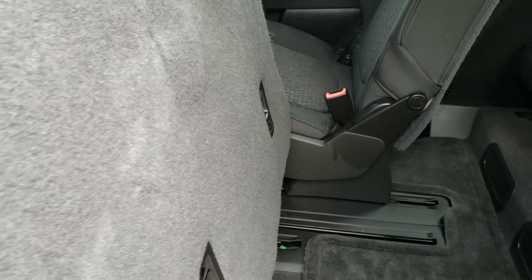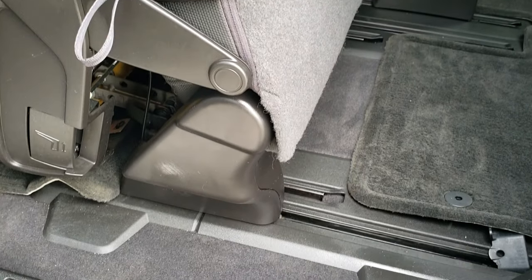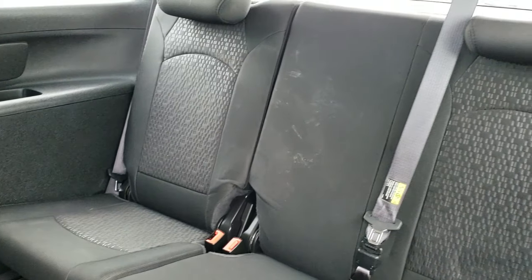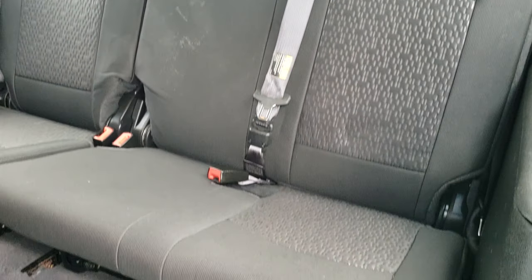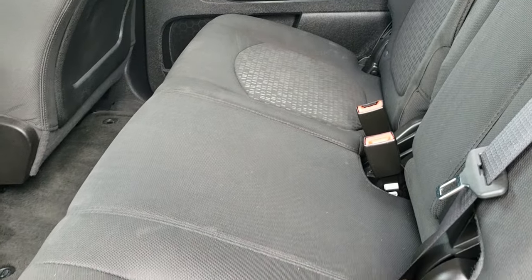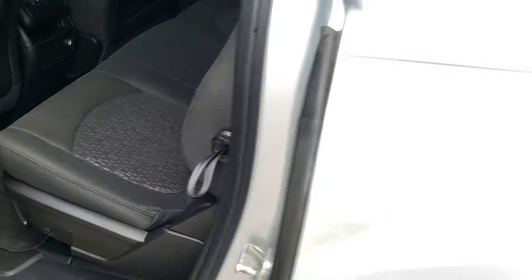To get these seats forward, just do that latch and then they slide forward. Third row seats are in nice condition, no rips or tears back here. We do have floor mats back here as well. To get those seats back, you just slide it back, push that seat down, and you're ready to go.